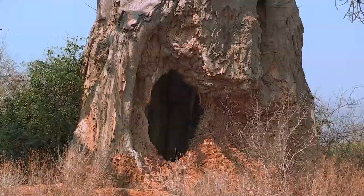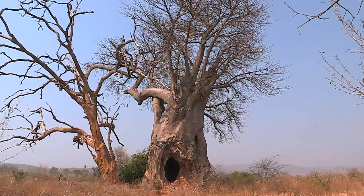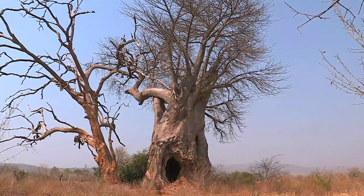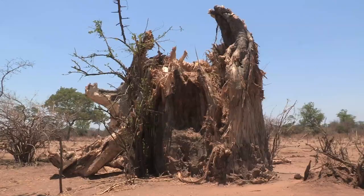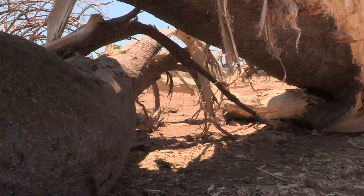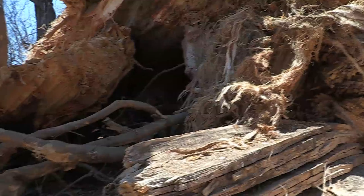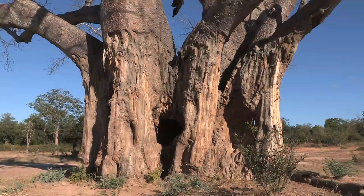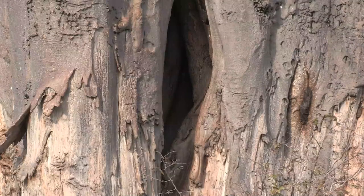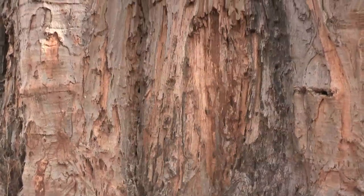Elephants gouging the bark sometimes break through into hollow trees, but somehow the trees survive. Occasionally, the trees succumb and fall to the ground, where other animals can reach the moist fibres. Bark on the lower parts of baobab trunks is often scarred from being stripped. Unlike other trees, the baobab can survive ring barking and continue growing in spite of the damage.